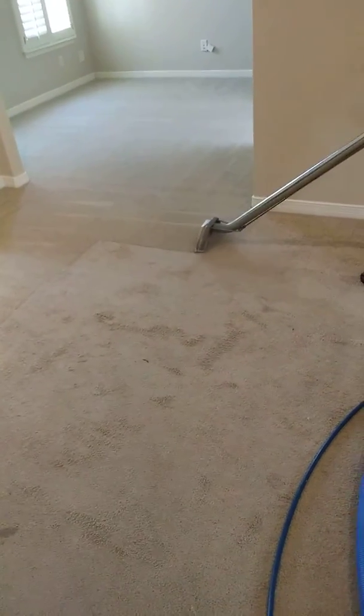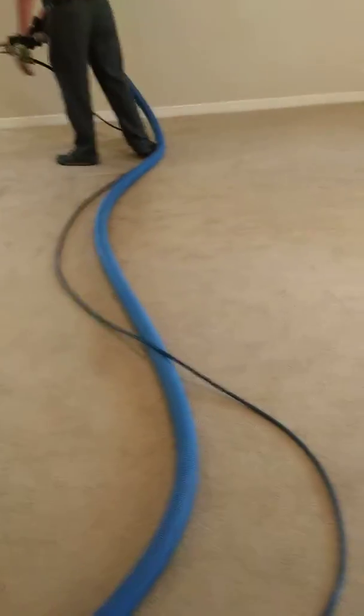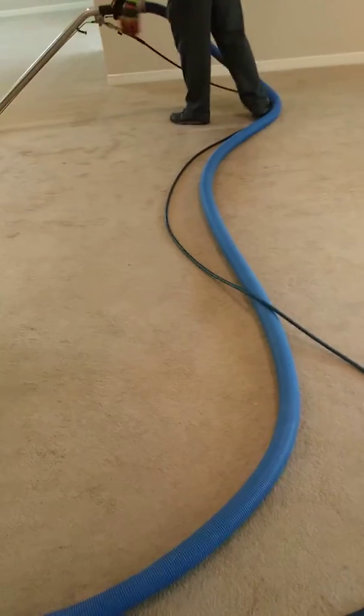Hello everybody, this is Jason with First Choice Cleaning. We're out on a job this morning doing some carpet cleaning. We've got a total of six areas that we're cleaning. This is the master suite that we started in.